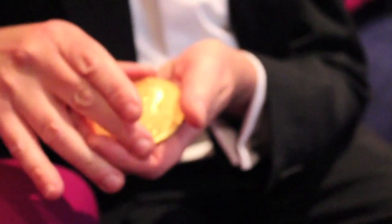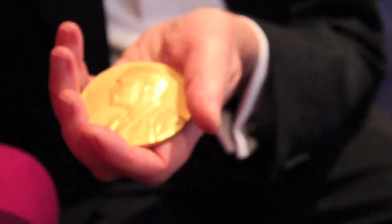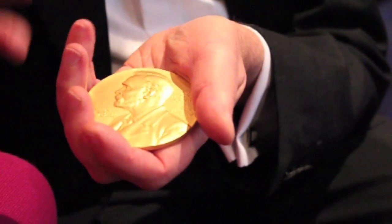Was it hard to convince Sir Paul Nurse to lend you his Nobel Prize? No, I had no difficulty — I was really surprised. He was very happy for me to borrow it, and it's quite interesting to see how the audience reacts and what they think of the Nobel Prize.